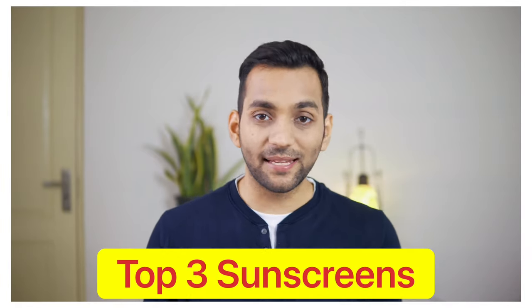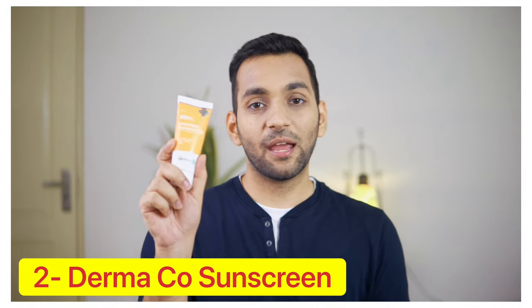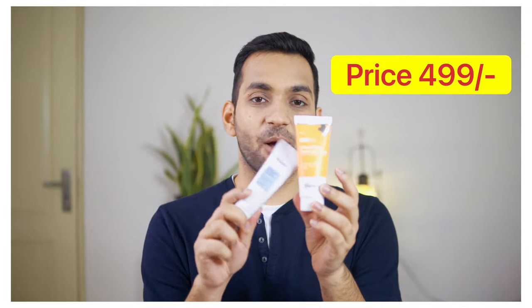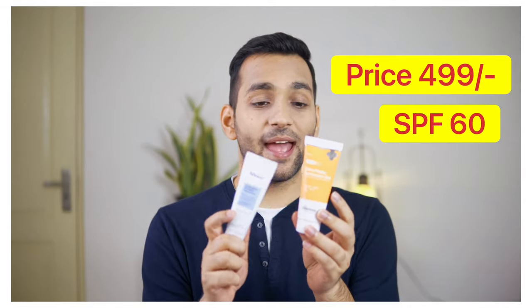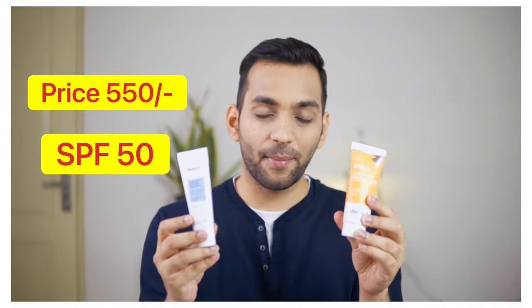Considering all those factors, the best three sunscreens are: number one Reql, number two Derma Co Matte Touch, and number three VLCC Radiance Pro. For those with dry skin who need a cream-based sunscreen, those options work well. Between the two matte-based options, I am going with Derma Co because it has SPF 60 and a matte finish, while the other has SPF 50 which is comparatively less.